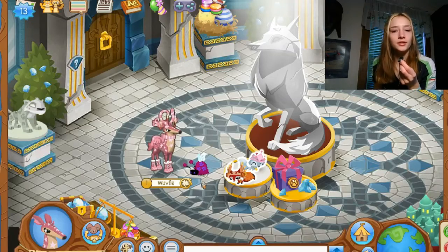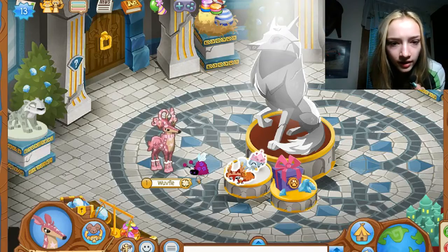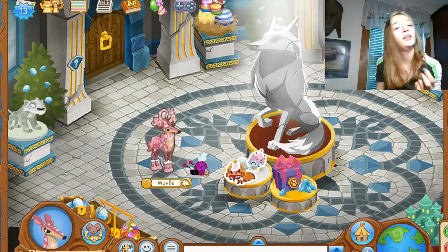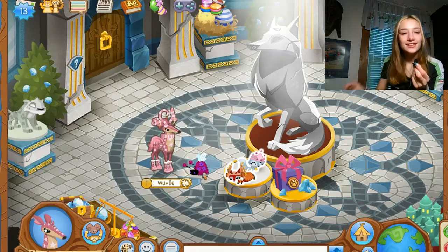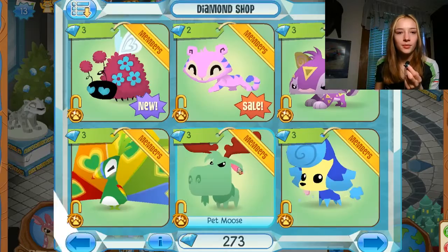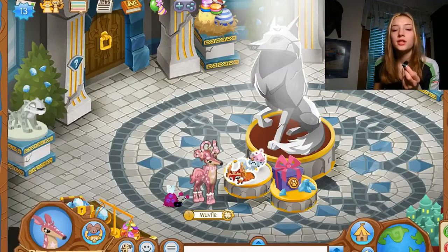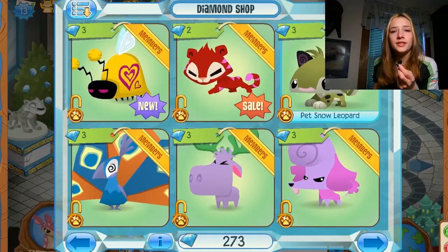So here he is in all his glory — his eyes are a little messed up. They look like little angry eyes. Never mind, they're fine — they just look like angry eyes up close. Let me see if they'll pop up. That's actually cute — the turquoise with the magenta. Anyway, where are the love bunnies? I don't see them in the diamond shop.